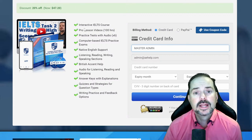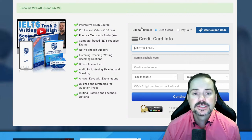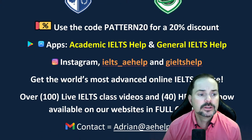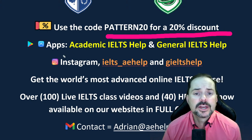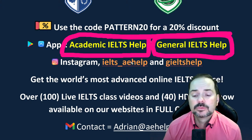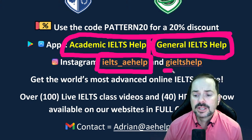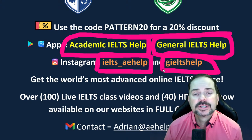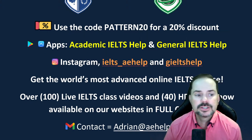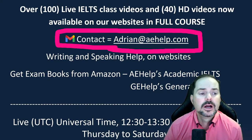I will ask volunteers questions like in the speaking section and give you band score estimates and tell you how you can improve. Use that code pattern20 for a 20% discount and get our apps for your phone — Academic IELTS Help and General IELTS Help — linked with the website. On Instagram, follow IELTS underscore AE Help and G IELTS Help where we post free materials, vocabulary, and schedules. If you have questions, email me at adrian@aehelp.com.